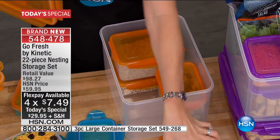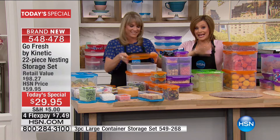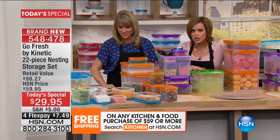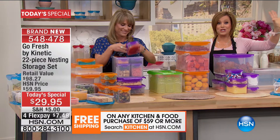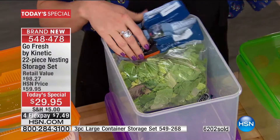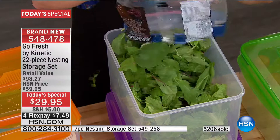$7.49 on any debit or credit card to get it home — flex pay for everybody that shops at HSN. We know you're going to buy more than one set. If you spend $59 on any culinary or kitchen item at HSN, your entire order ships for free. Imagine opening up that fridge and seeing it all organized and beautiful. Imagine opening up that pantry and knowing what you have so you don't keep buying it over and over again. We are saving money — I can't tell you how many times I've bought cilantro even though I already owned it.